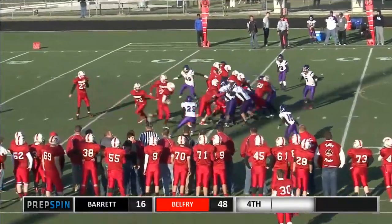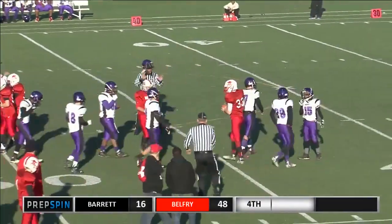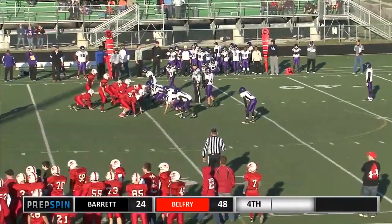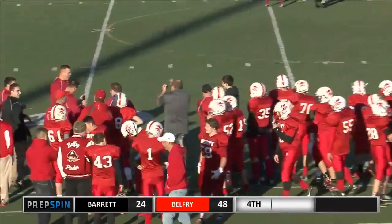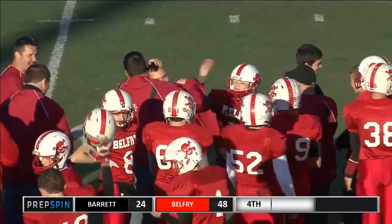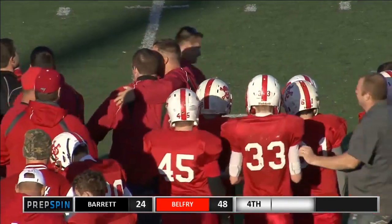Belfry! Browning gives it off to Cook on the right side. He bursts through the hole and gets to the Barrett 45-yard line. The head coach just got doused with water — Coach Miller — and his assistant coaches ran on it. They all kind of hurled him into the middle of that and got him with the water. Timeout on the field as Barrett calls their final timeout of the game.